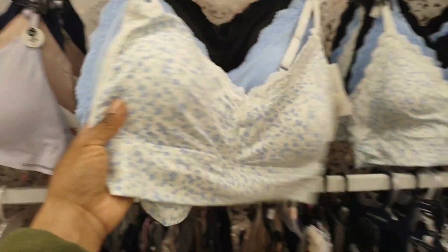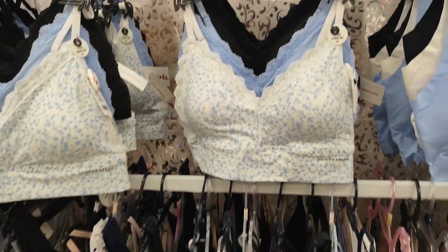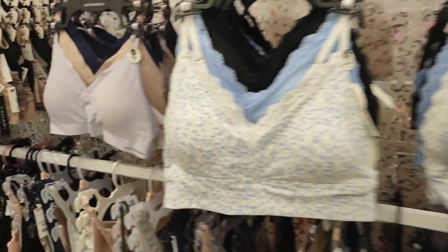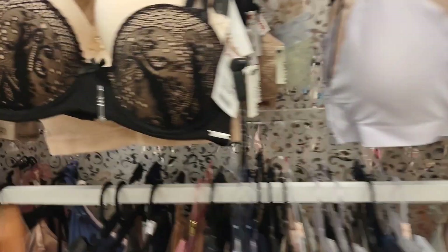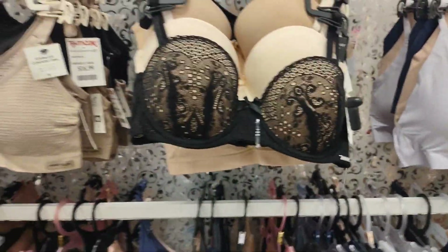These bras are cute — Lucky Brand. I like Lucky Brand, they are cute. Not bad at all. I like these — oh, these are nice.